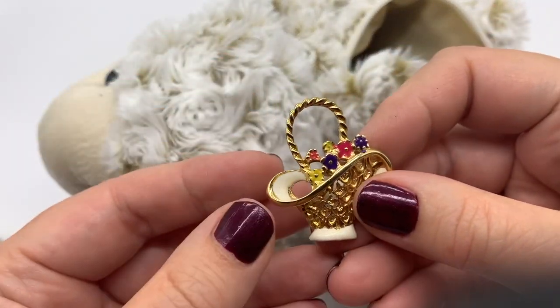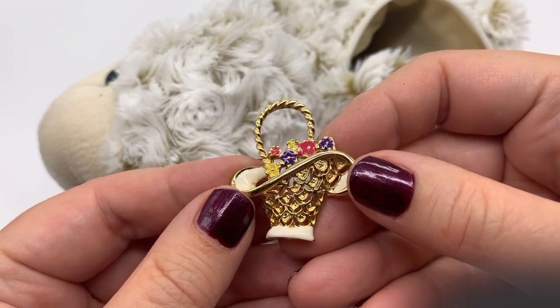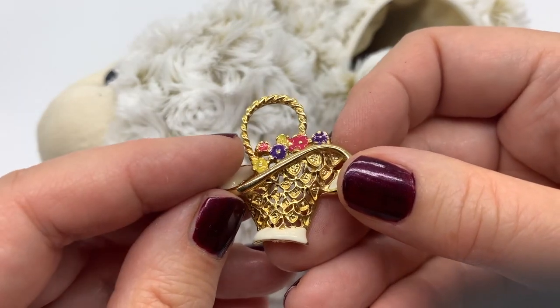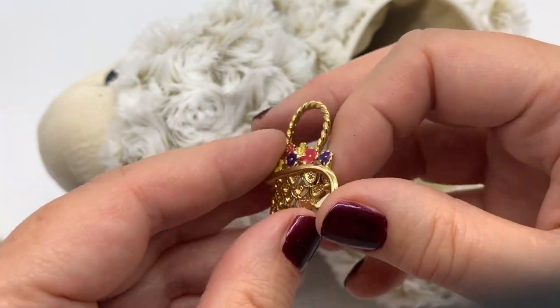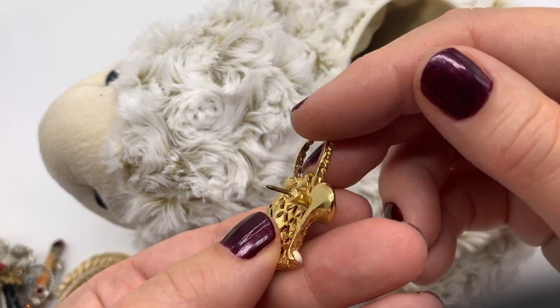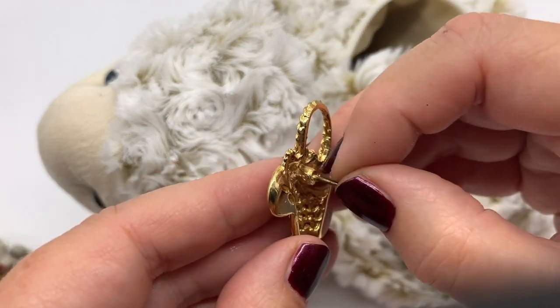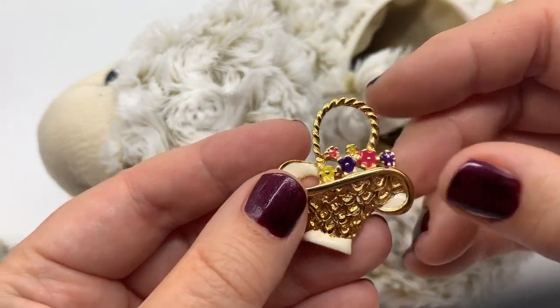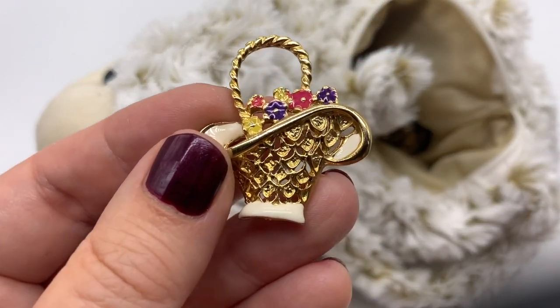Ooh, another basket. Okay, so there's no rhinestones in this - these are just enamel. Isn't that pretty, still nice and colorful. That's actually really nicely made. Oh, it's this kind of pin. I have a lot of backs for these. That's cute.